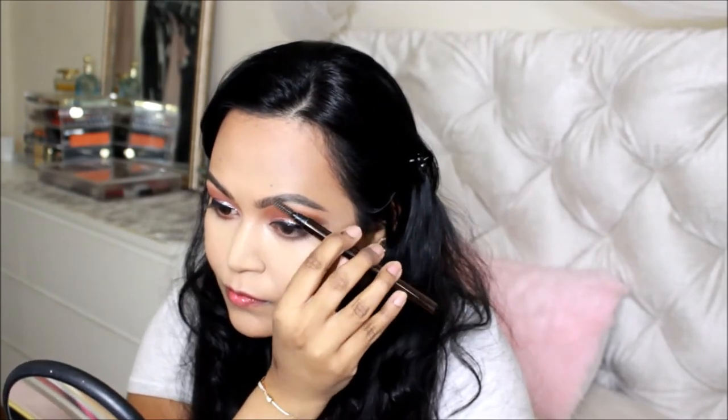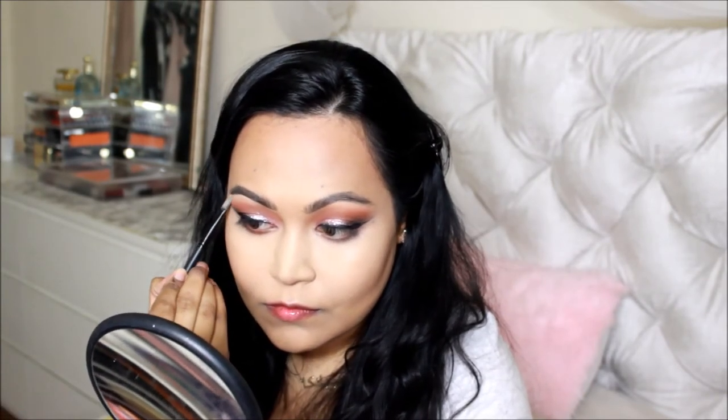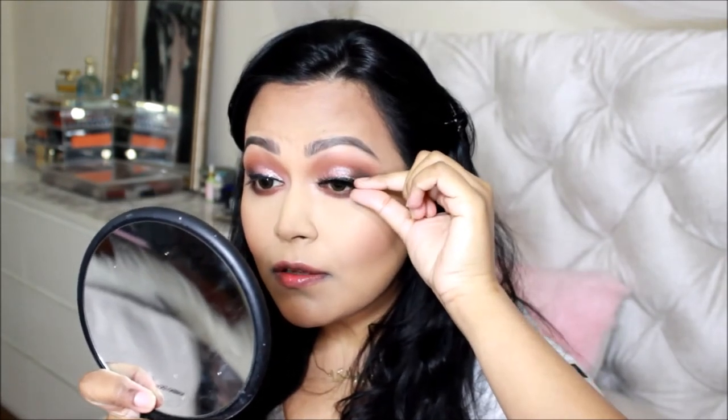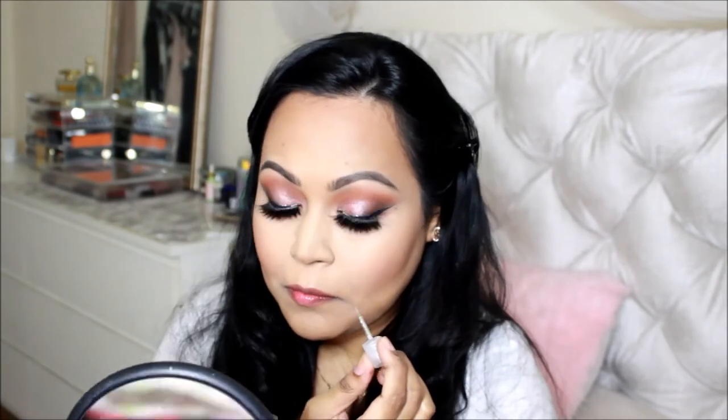I tried a Maybelline eyebrow product but the color was too dark, so I left the eyebrow routine out of this video and cleaned it up with concealer. Then I applied lashes by Iconic London — they're so fluffy and dramatic, I love them. I applied Benefit Cosmetics mascara on the bottom and top lash lines. To prevent mascara transfer, I applied Maybelline powder right after putting on mascara — it really helps.